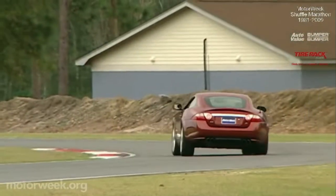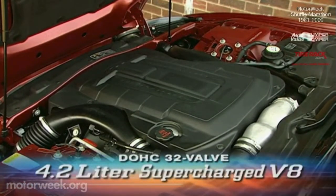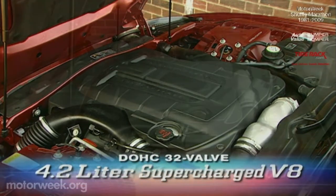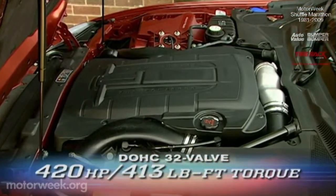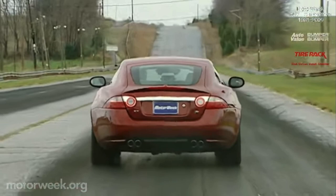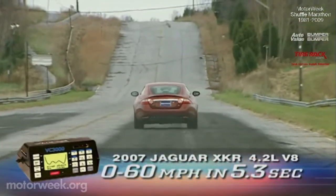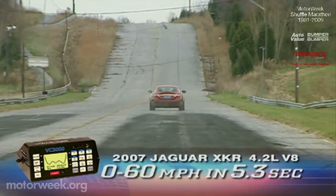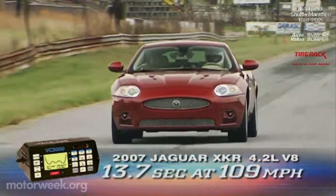Touted by Jaguar as being an XK plus 30%, the front-engine, rear-drive XKR gets its long legs from a 4.2-liter, double-overhead cam, supercharged V8. Output is 420 horsepower, up 120 from the XK, with a truck-like 413 pound-feet of torque. When we hit the start button at our home drag strip, our XKR fired from zero to 60 in a quick 5.3 seconds, knocking more than a second off our XK times. It then sprinted the quarter mile in 13.7 seconds at 109 miles per hour.